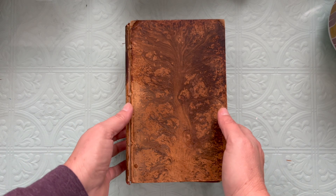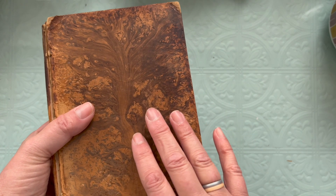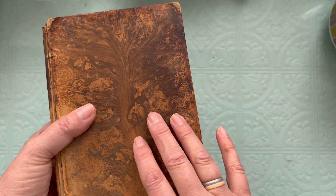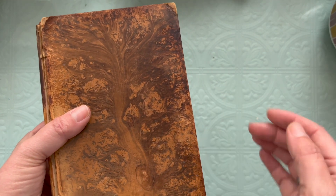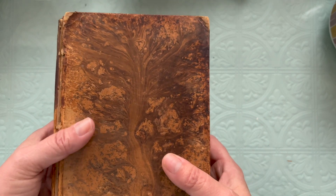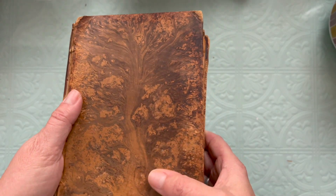I wanted to show you my friend Paul, who is the book researcher and pricer at my favorite thrift store. He gets books occasionally that are very precious and they are not in condition that they can sell them, and then he calls me. He's done this once before, and he called me last week and had me come down and he showed me these books and told me a little bit about them.